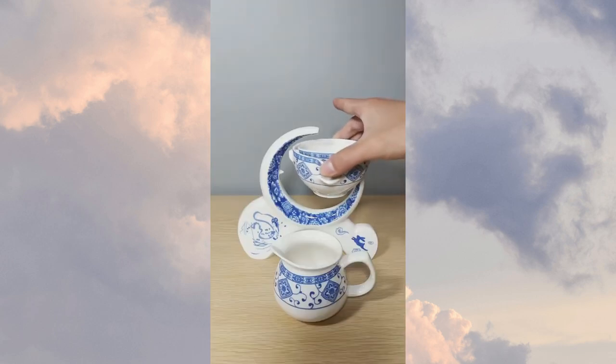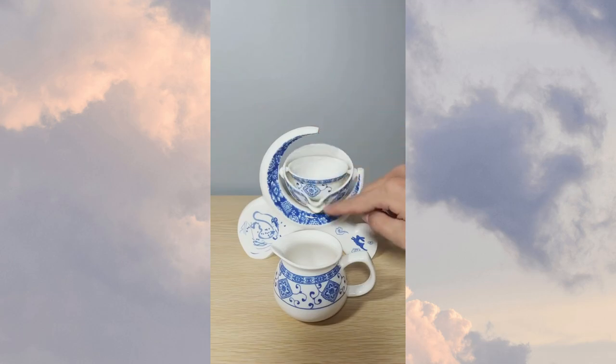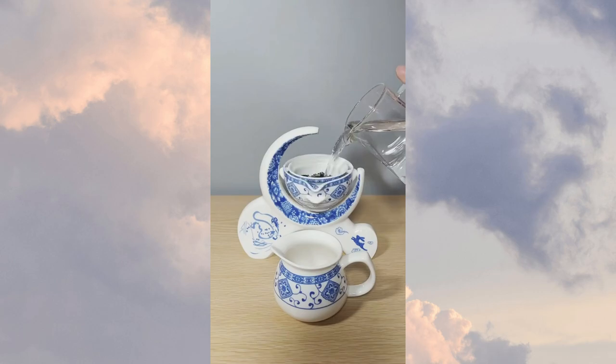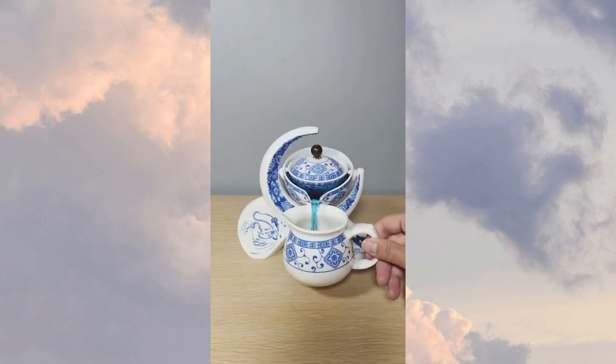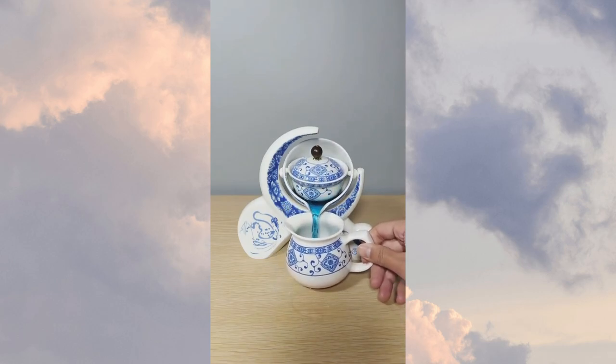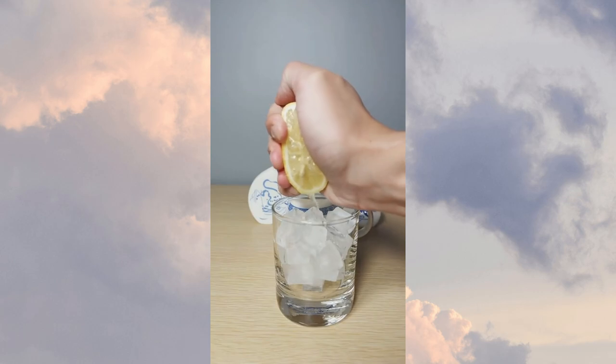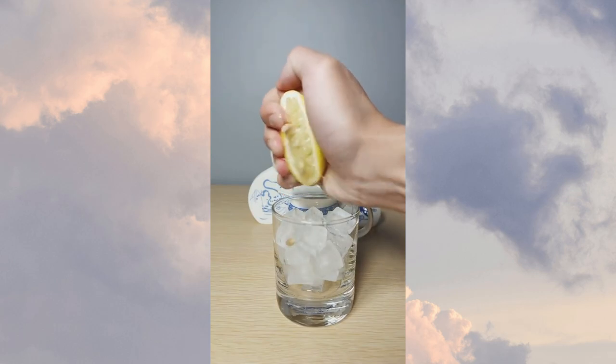Following that, we have the Ceramic Charmed Far East Style Semi-Automatic Teapot. This beautiful teapot combines traditional design with modern convenience, making it the perfect addition to your tea time rituals. It features an innovative semi-automatic mechanism that makes pouring tea a breeze. Additionally, the intricate design and high-quality ceramic construction make it a stunning centerpiece for your table.